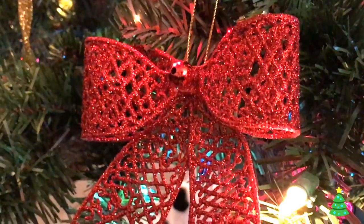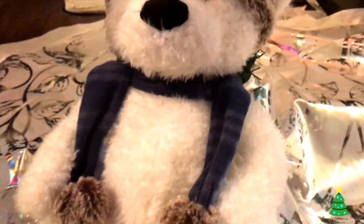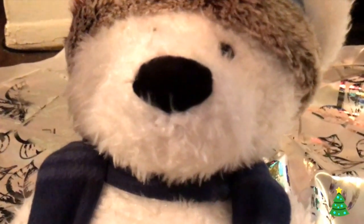Now, this teddy bear — this is actually a gift from my boo for my birthday. I believe he got it from Walmart as well. He's actually protecting our tree right now, so he's just gonna stay there because he looks cute and he's winter-like — he's got a hat on and a scarf — so he might as well stay there.